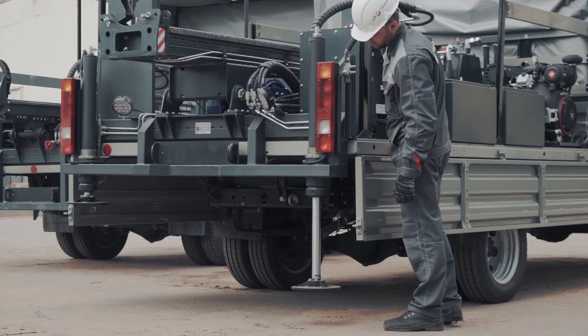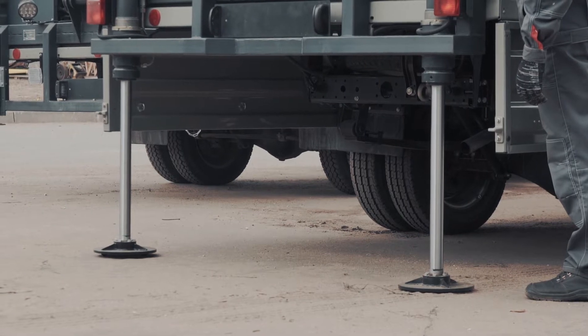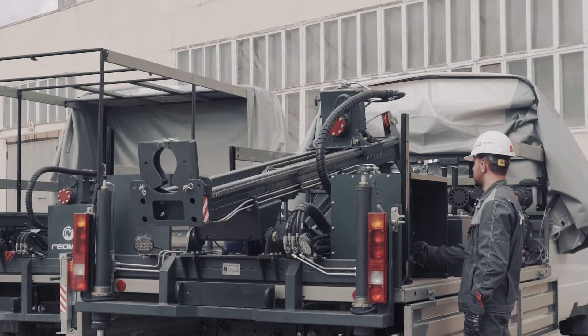To level the drill rig on the drilling point and discharge the automobile chassis when carrying out pulling and running operations, outriggers are provided. At the customer's option, either mechanical or hydraulic outriggers may be installed.